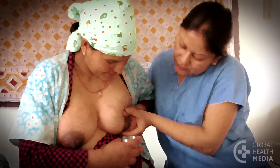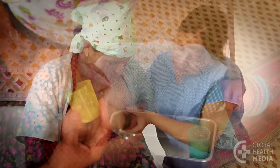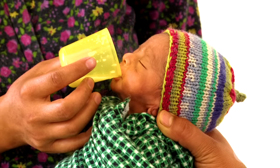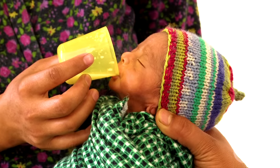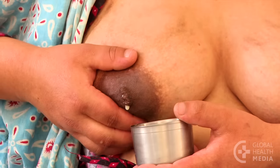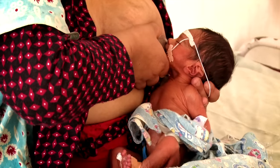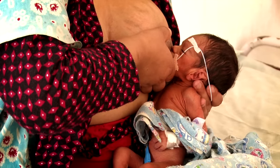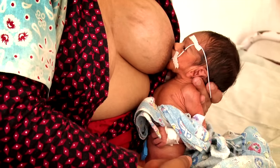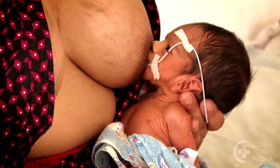Learn how to express your milk in the first hour after birth. Your small baby will likely need to take your milk by feeding tube or cup at first. Expressing frequently and early on is vital to building up a plentiful supply of milk. Your baby will not need to work as hard breastfeeding if your abundant milk flows easily.